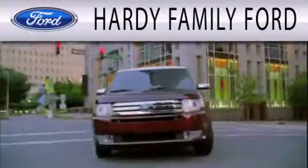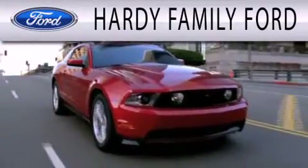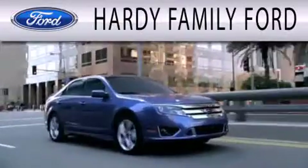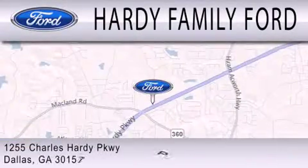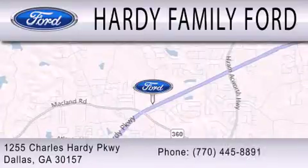Hardee Family Ford is dedicated to doing everything possible to ensure that the experience you have selecting your next vehicle is as pleasant as possible. We are located at 1255 Charles Hardy Parkway in Dallas.